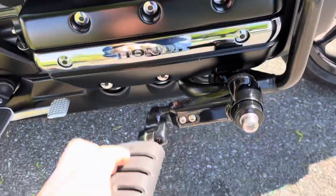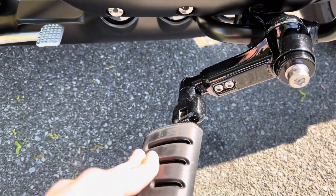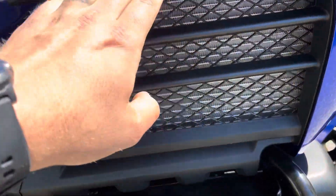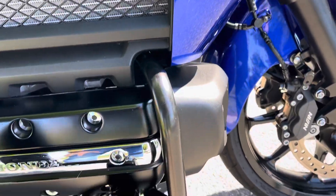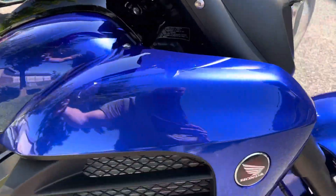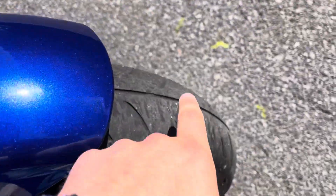It does have these highway pegs that are cool — they go up and down, I think that's pretty cool. This bike is beautiful guys, front end is in great shape, front tire is in good shape.